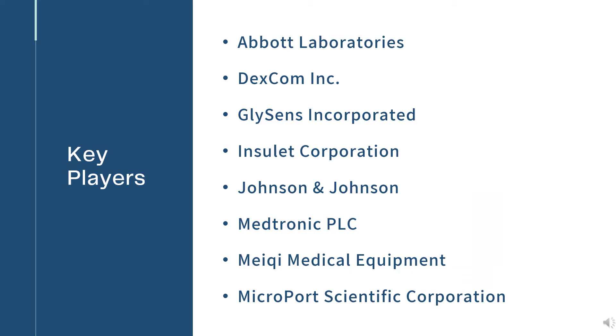Few of the important Diabetes Management Insulin Pump and Continuous Glucose Monitors (CGM) market players are Abbott Laboratories, Dexcom Inc., GLY Sens Inc., Insulet Corporation, Johnson & Johnson, and many others.